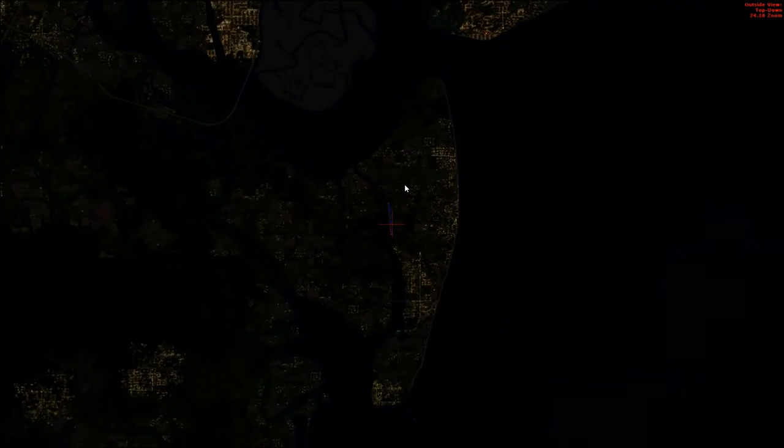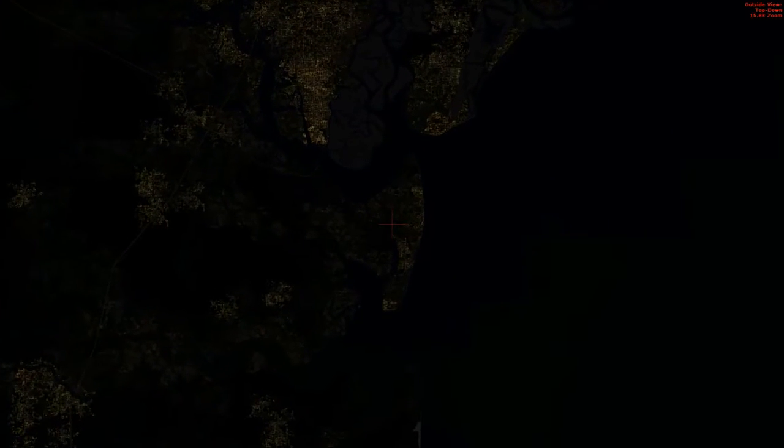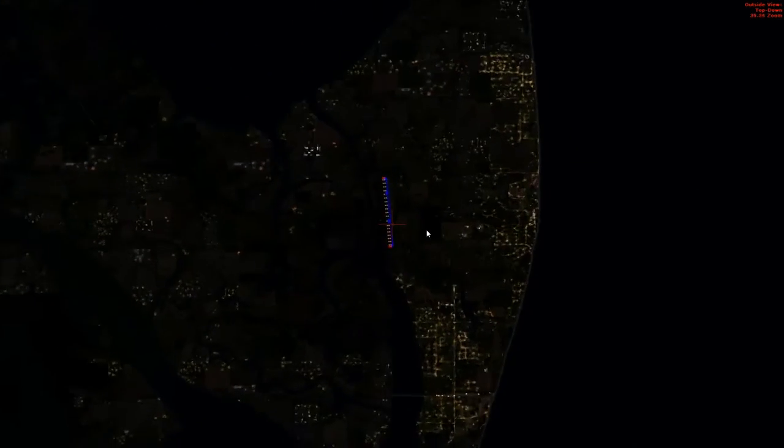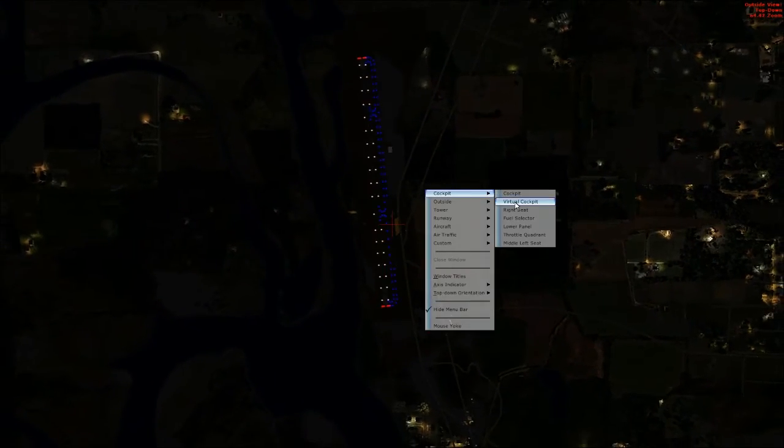Right there is where we're at. Just to the north is Brunswick McKinnon Airfield, and a little further than that is Brunswick Golden Isles, where we started this series. We'll be flying at night over that area to show you how to operate this aircraft at night.